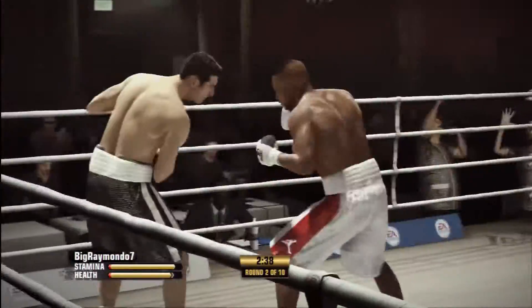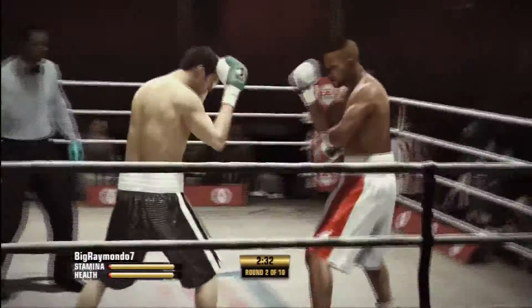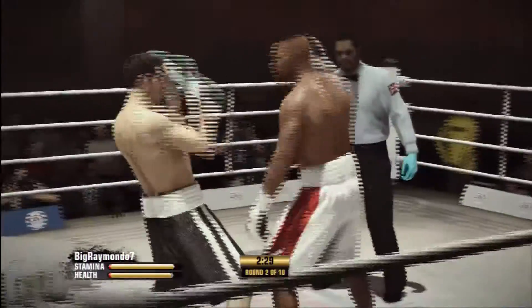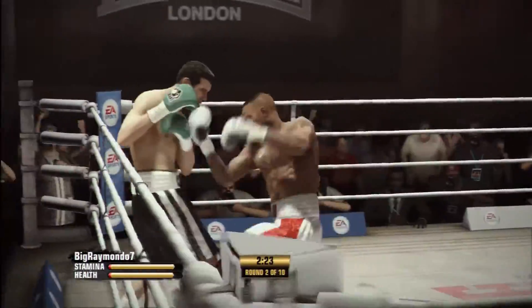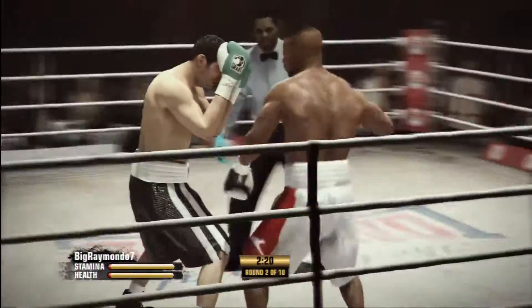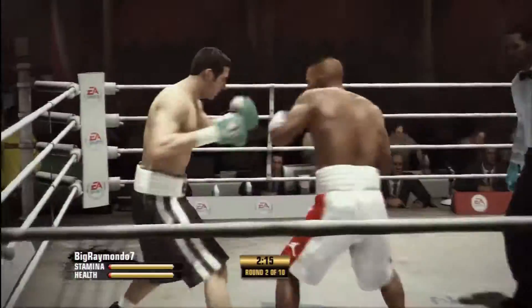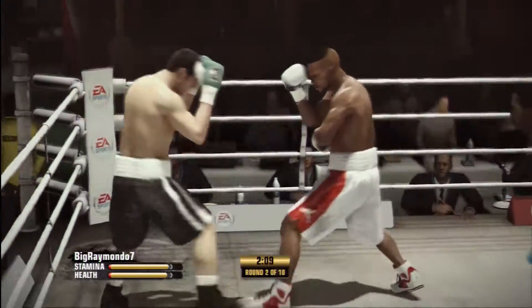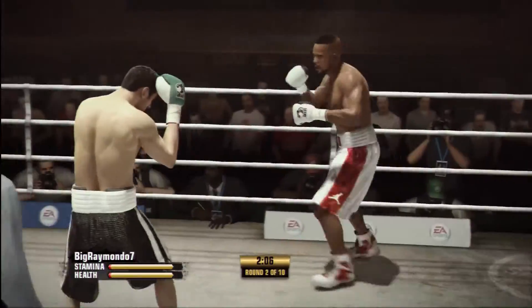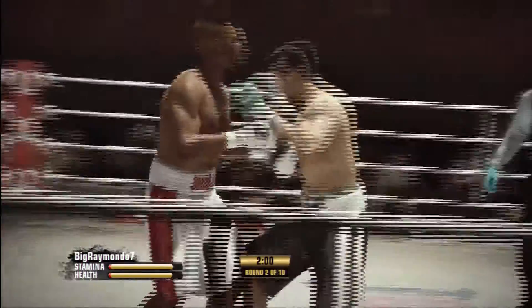That's an impactful right hand by Calzaghi. Calzaghi's defense — look at how easy he's able to block those punches. Good looking right hand after he got hit. Good looking counter punch. Roy Jones Jr.'s combination punching working out well there — he landed three solid shots. Digs in with a good, solid uppercut after taking a shot.